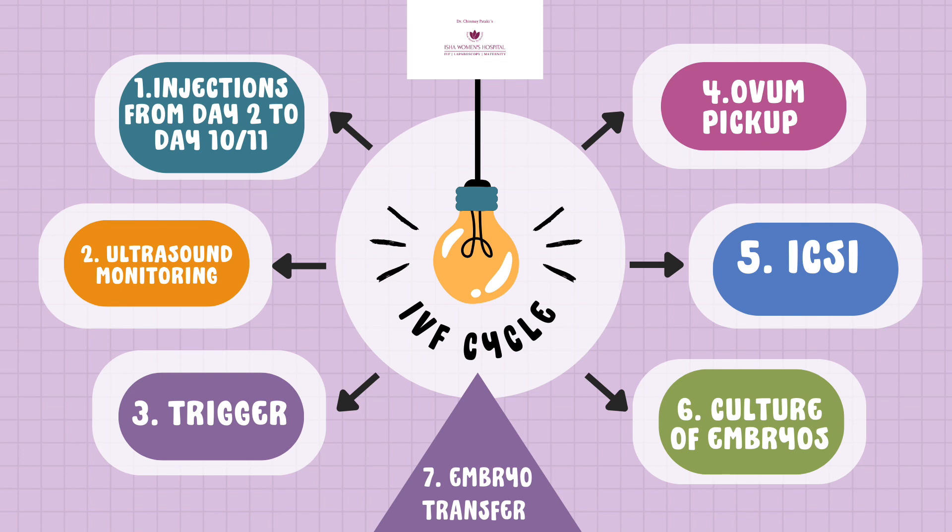Sometimes we decide to transfer the embryos in a subsequent menstrual cycle, which is called a frozen embryo transfer. The success rate of both fresh and frozen embryo transfer is good, and the individualization is based on endometrial thickness and hormone values. The embryo transfer is done in an awake condition — the patient can see it, it is absolutely comfortable, and there is no pain involved.